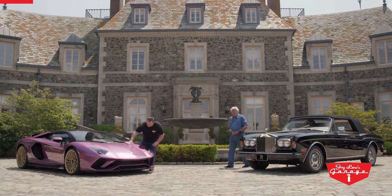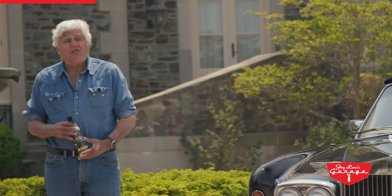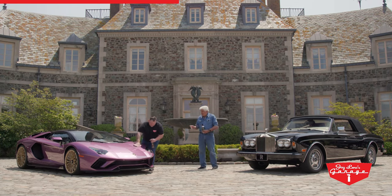I'm proud that the Audrain Museum has chosen Jay Leno's car care products as the official car care product of the Concours. You know, you're not supposed to use that in direct sunlight.